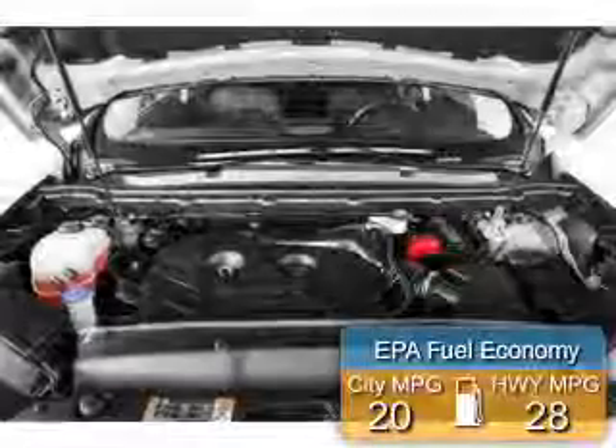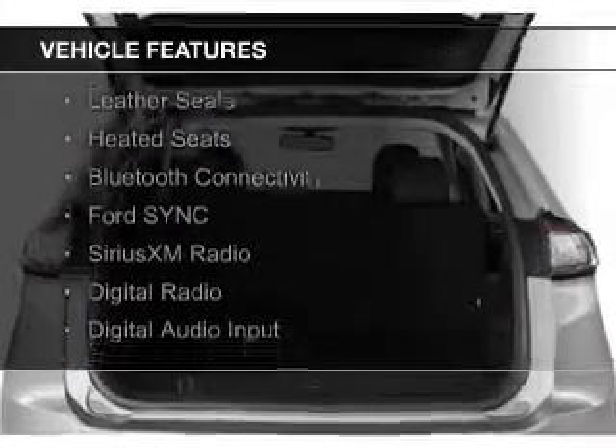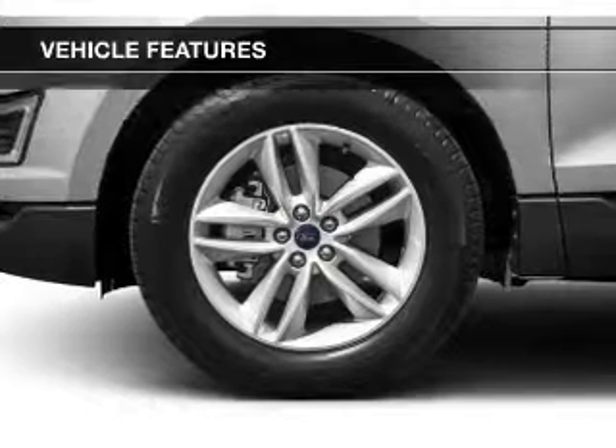Great fuel efficiency saves you money by requiring fewer trips to the gas station. The features include a turbocharger, internet connectivity, electric trunk, leather seats, heated seats, Bluetooth connectivity, and Ford Sync voice activation.